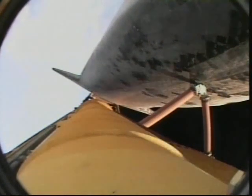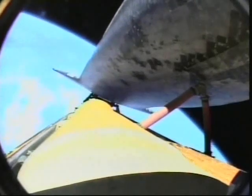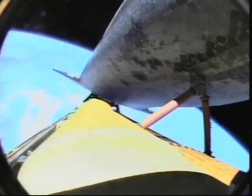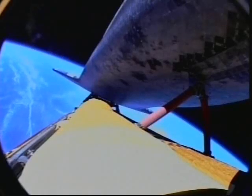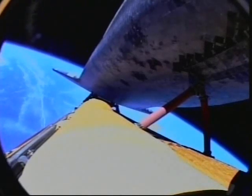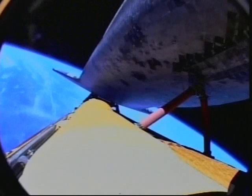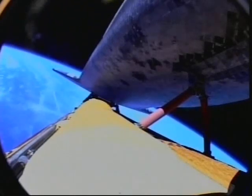Discovery is rolling to a heads-up position now to assist its performance as it finishes its ascent to orbit. Discovery, Houston — press to MECO and single engine Zaragoza 104. Press to MECO and single engine Zaragoza 104. Those calls indicate that Discovery could reach its planned orbit on only two engines if needed. All three engines running — 700 miles northeast of the Kennedy Space Center, 30 seconds to cutoff of the main engines.